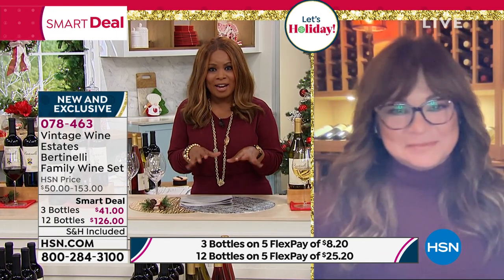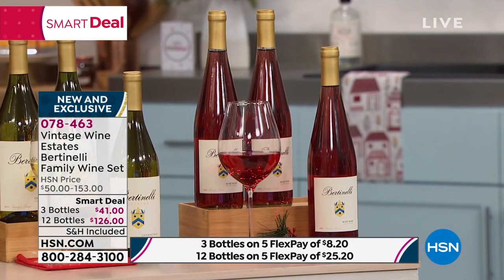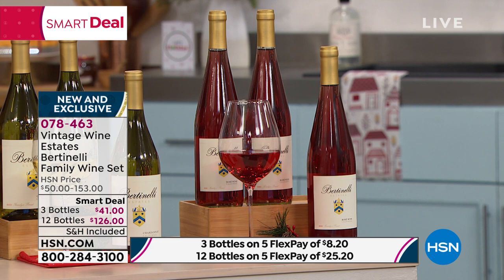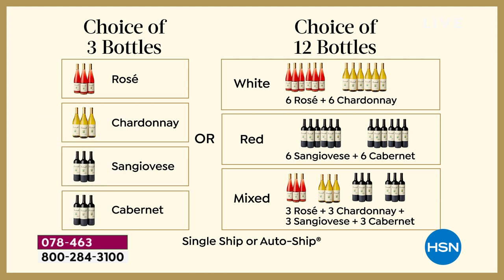I'm going to set up the offer and let everyone know that these are all beautifully exclusive. The only place that you can find the wines are here at HSN and on Vintage Wine Estates. We've got a tremendous value. You'll choose if you would like three bottles of wine or 12 bottles of wine. If you're ordering the three bottles, you're getting them per bottle for about $13.67. All of the wines are award-winning, and the shipping and handling is included. On the website they sell for $79, you're paying $41, and your flex pay is $9.